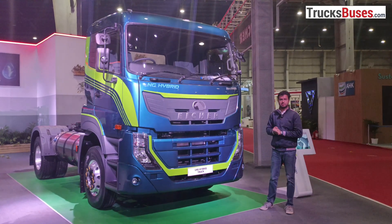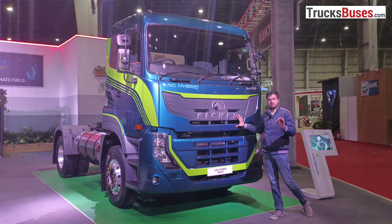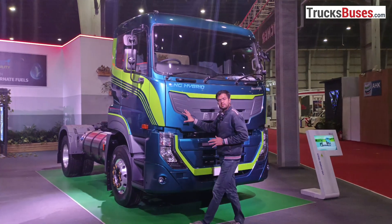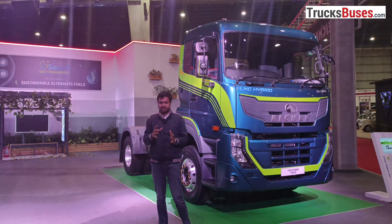Hello friends, my name is Mahindar Singh, welcome to truckspurses.com. Today we are going to show you the iSher Pro 8055 LNG Hybrid Truck. The company has displayed this model for the public. This is a LNG plus CNG Hybrid Truck.